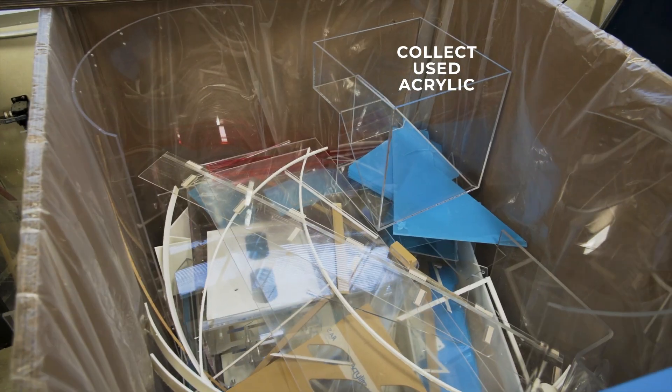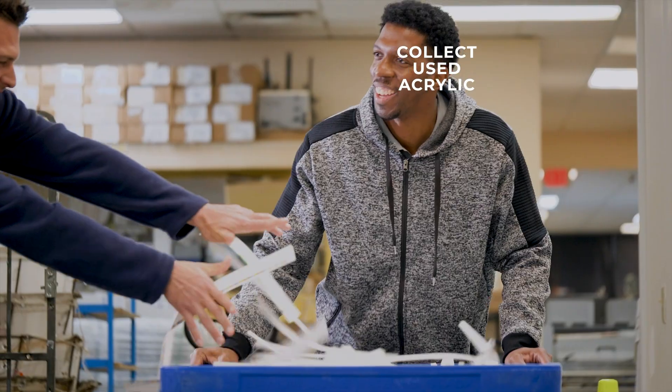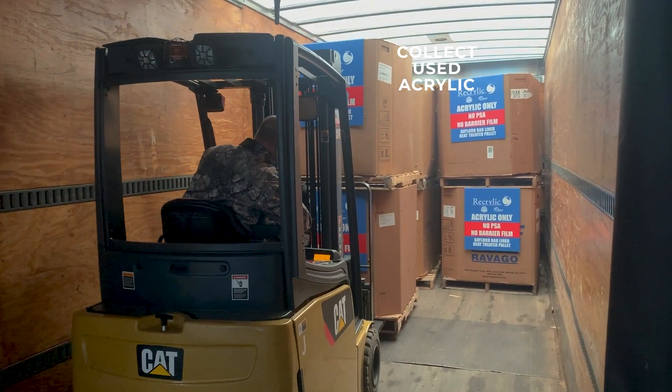Recrylic is both fully recycled and recyclable. It has a closed-loop process, so when our customers are done using it, we can actually collect it and turn it back to its original elements. The process starts by collecting used acrylic, and if you need support with collection, we can help.